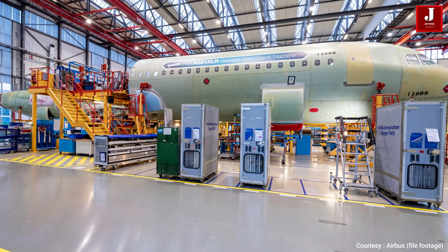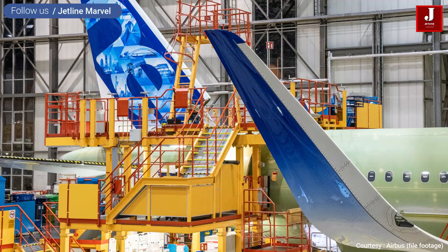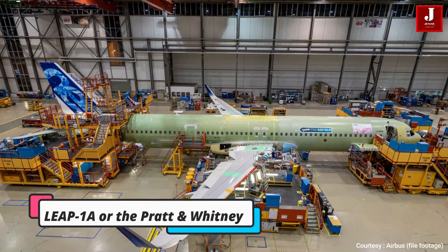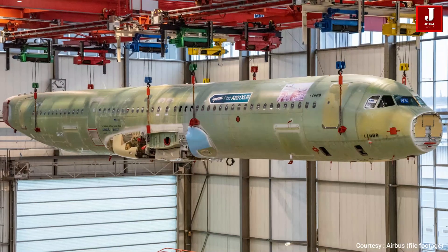The A321XLR features new engine configurations, as well as a sleeker design. It can be powered by the Leap 1A or the Pratt & Whitney PW1000G engines, both of which are known for their high efficiency.